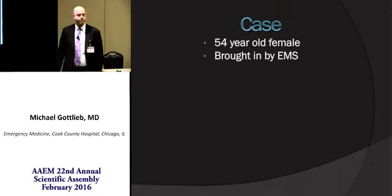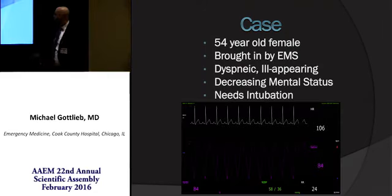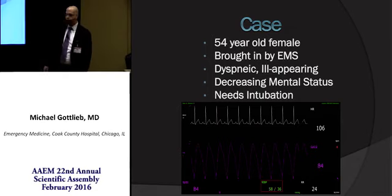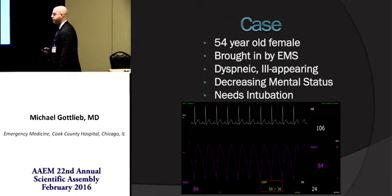You have a 54-year-old female who comes in via EMS. She's very dyspneic, ill-appearing, and has decreasing mental status. You look at her vitals and you know she's going to need to be intubated really quickly, but her blood pressure is really low, and you're concerned the intubation may cause an additional blood pressure drop, potentially causing her to arrest.